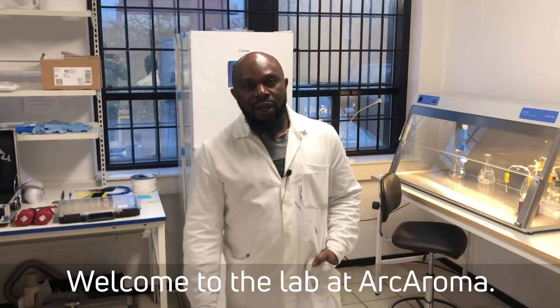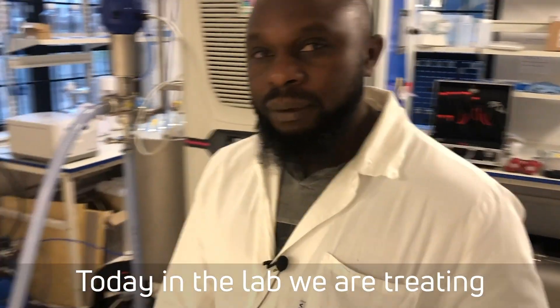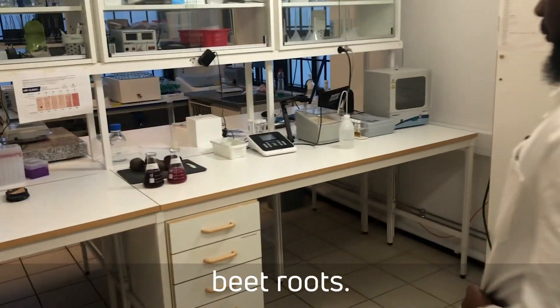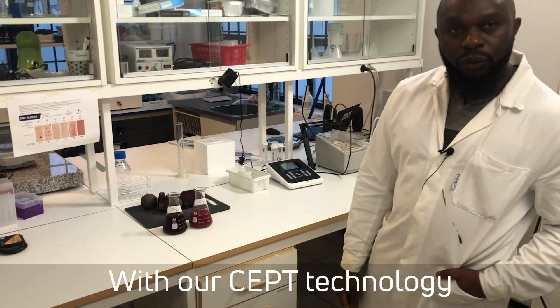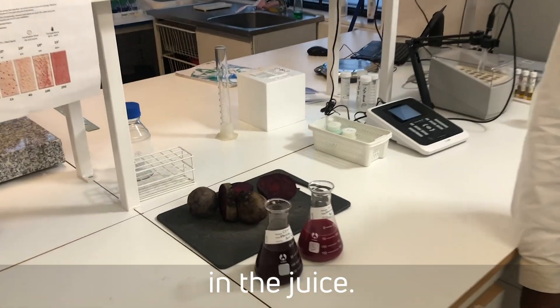Welcome to the lab at Akaroma. My name is Ivo Achunges. I'm the process engineer. Today in the lab, we are treating beetroots with our CEP technology to increase the yield and also to increase the nutrients in the juice.